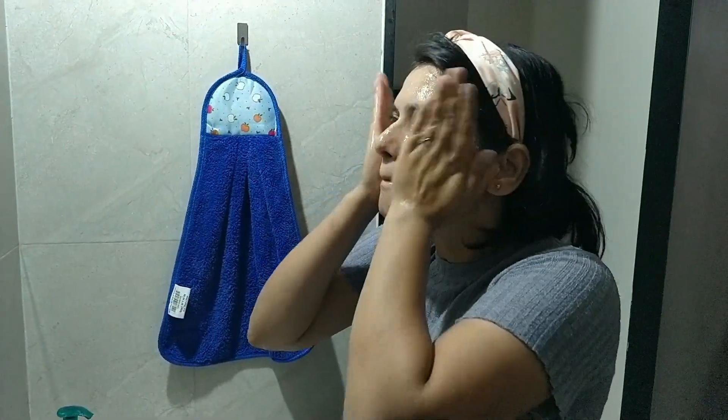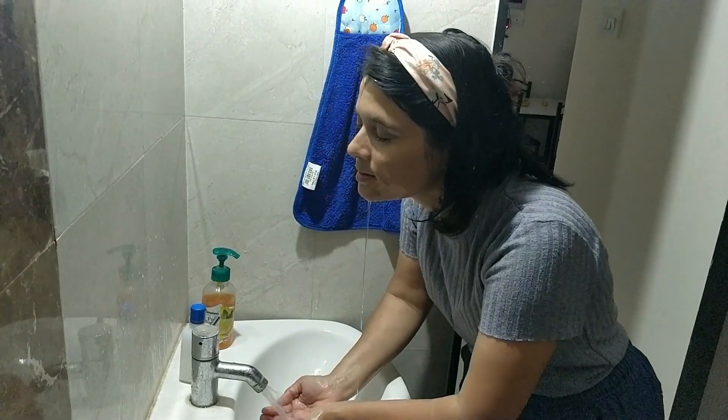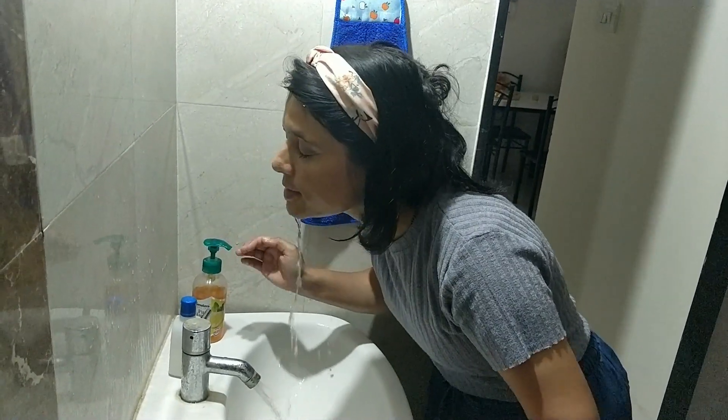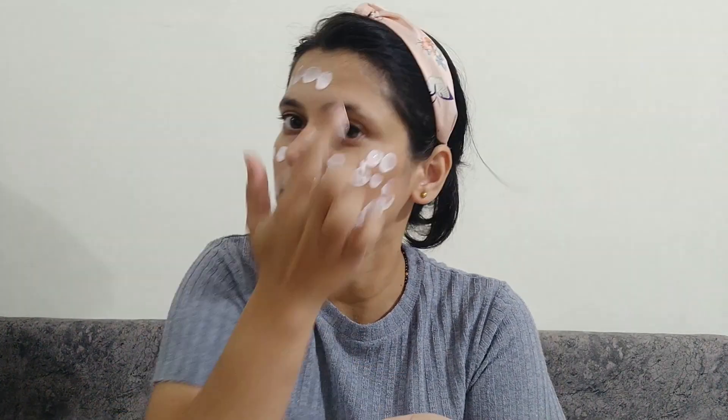I will clean the face using a clean face routine. My face is very clean. I will put on a moisturizer and apply it to my face.